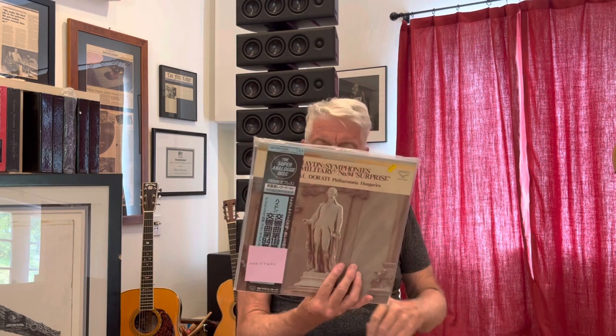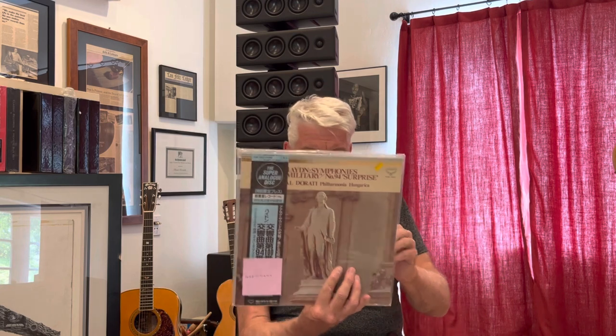Here we've got Dorati conducting the Philharmonia Hungarica Orchestra doing Haydn — No. 100 and No. 94, which are referred to as the Military and the Surprise — on one disc. Again, a sealed copy. Antal Dorati, of Mercury fame, but he did do recordings for Decca back in that period as well. Here you've got a Bach organ recital — Toccata and Fugue, Fantasia — with the famous organist Karl Richter.